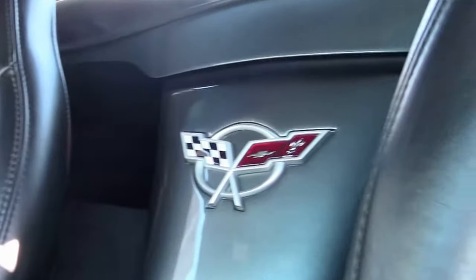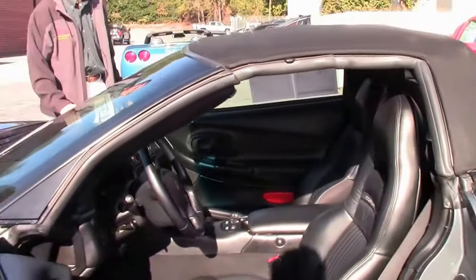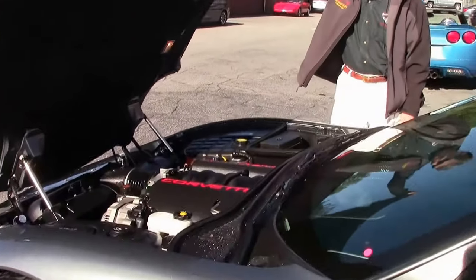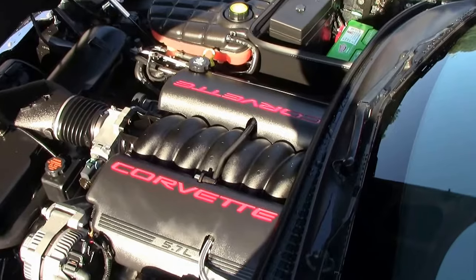If you're looking for a Corvette, check out our website and call David. Very clean car, certified, free two-year warranty. We've been in business 25 years and have a AAA Better Business Bureau rating.